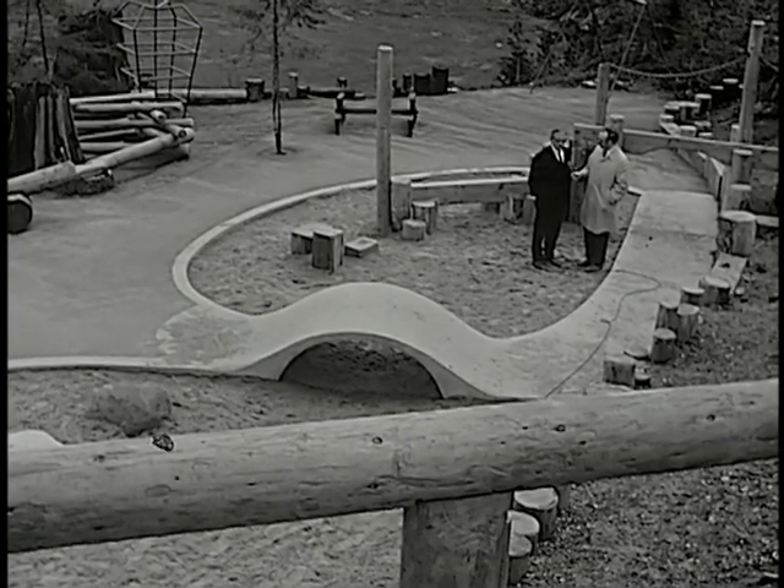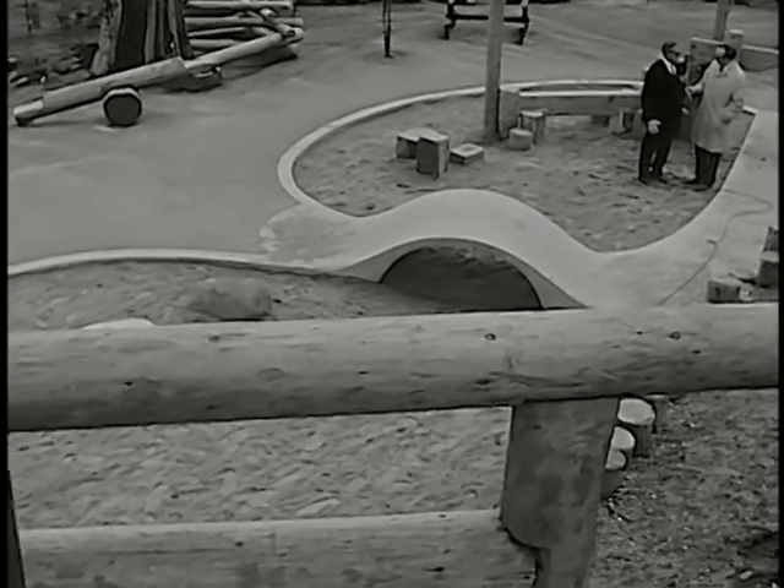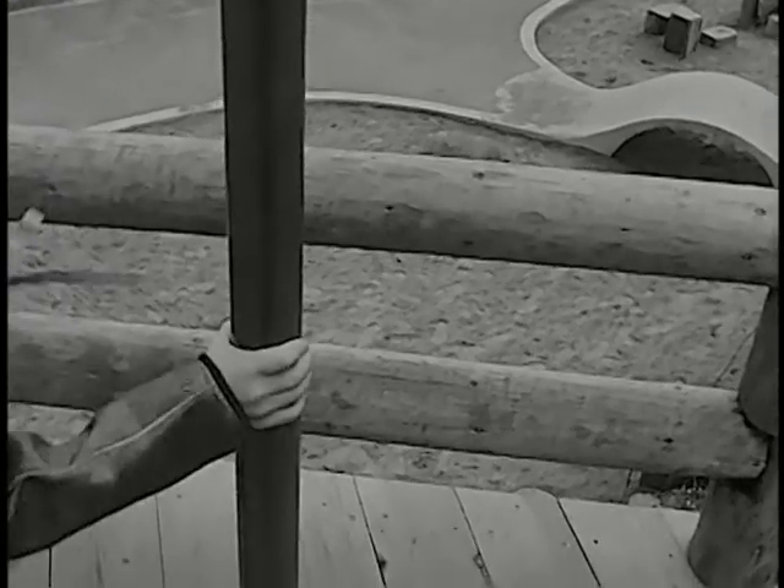What would this park have cost? Well, you mean the playground itself, not the total park. The playground, actually, material-wise and labor-wise, not including the blacktopping, which was not absolutely necessary, was only $800.